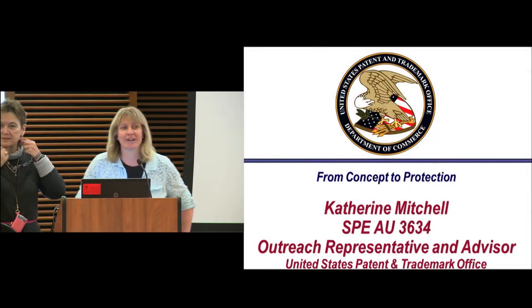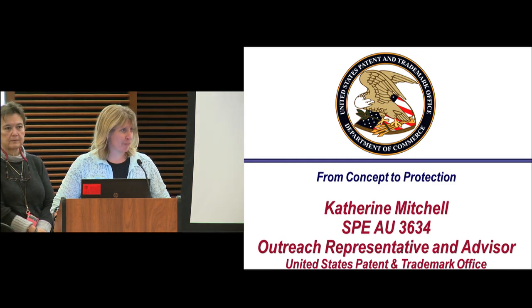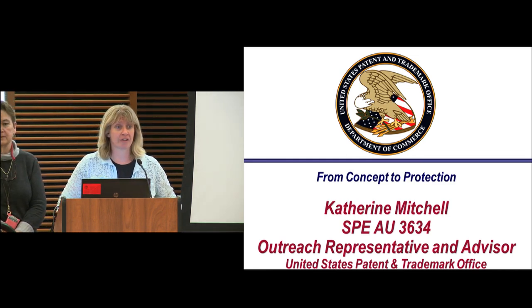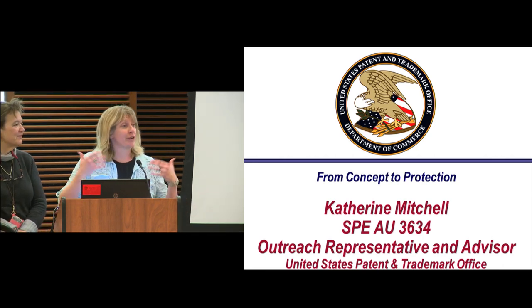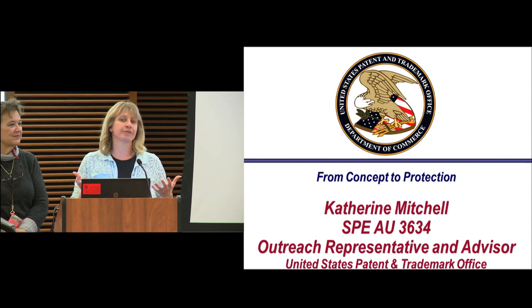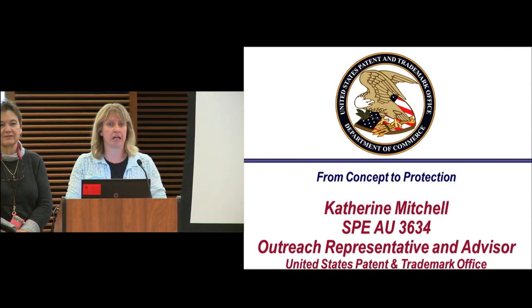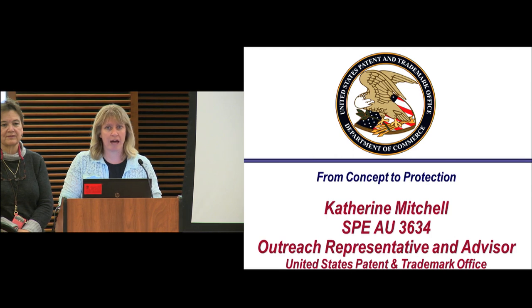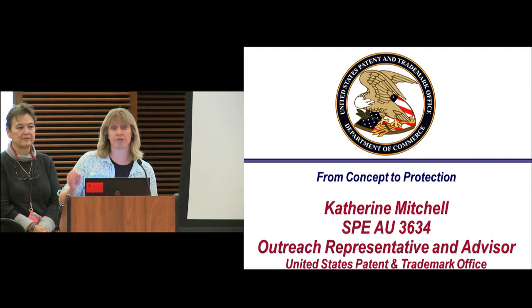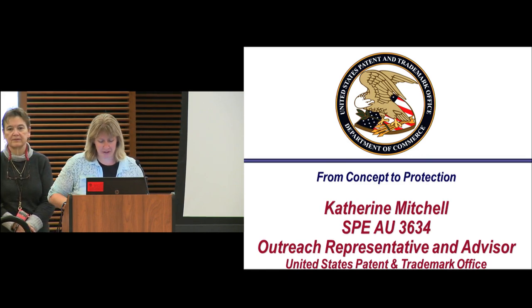Hello everyone. I want to start by thanking everyone for attending the WARF Essentials topics. This topic covers a variety of subjects coming out of the US Patent and Trademark Office. We're really lucky to have a primary supervisory examiner with us today, Katherine Mitchell. We're going to have another WARF Essentials seminar next Monday around diversity and the importance of diversity in entrepreneurship, running from 4 to 5:30.